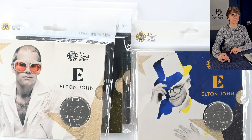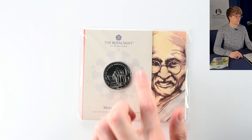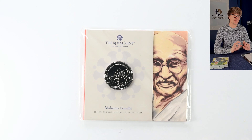Another coin from last year — the Mahatma Gandhi five pound coin. It's a pretty design with quite a lot of open fields, but what I love about this coin is the rim — it's not just a uniform rim around the coin, which I think really adds character to it.